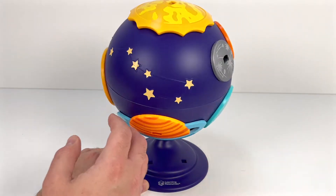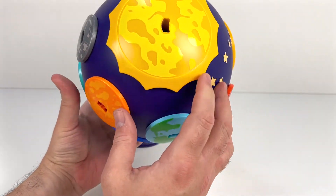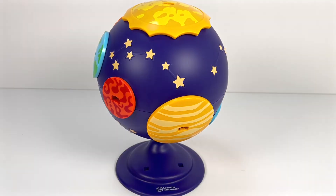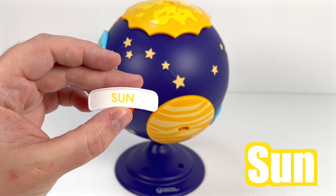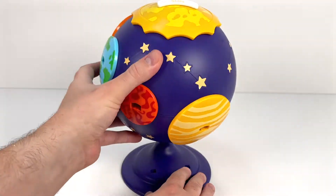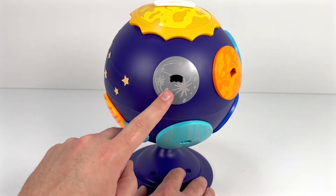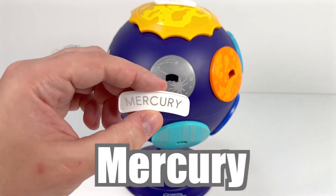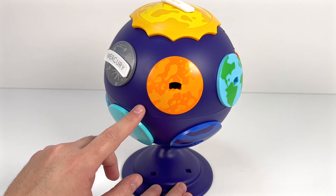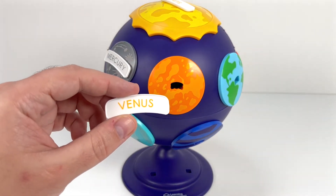Now we've added all the planets. Let's see if you remember their names. What's this huge yellow thing on top? It's not a planet — it's the Sun. All the planets orbit the Sun, remember? Do you remember this grey one? It's Mercury. Next is this orange planet — it's Venus.